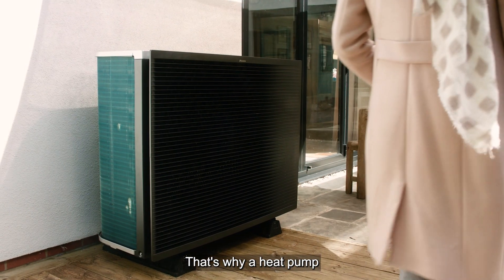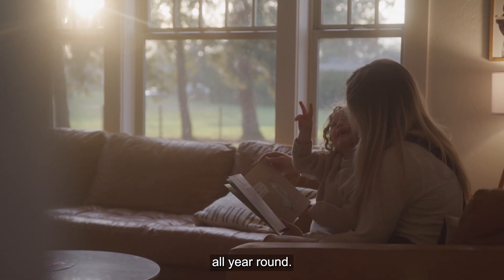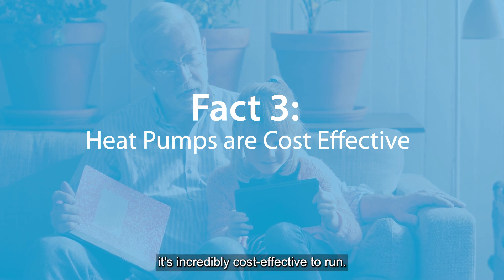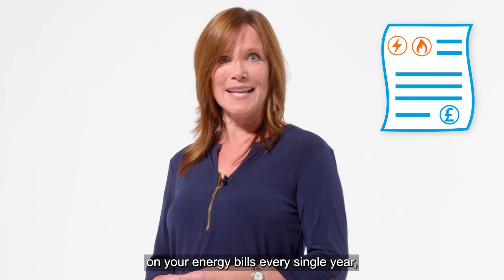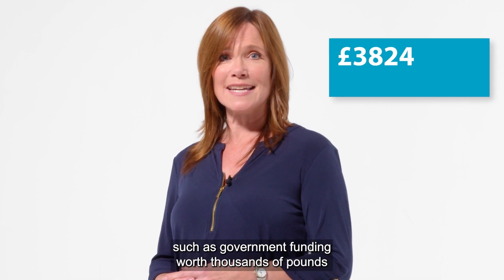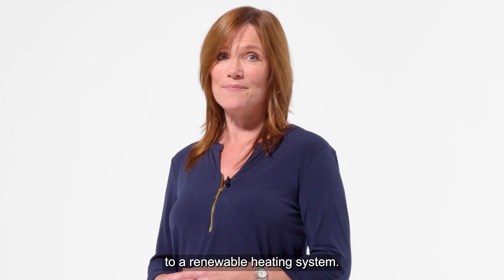That's why a heat pump is one of the most efficient technologies on the market when it comes to keeping your home comfortable all year round. And that leads on to our next fact. Because a heat pump is so efficient, it's incredibly cost effective to run. In fact, you could save hundreds on your energy bills every single year, and that's without factoring in other cost benefits such as government funding worth thousands of pounds, which is available for upgrading your boiler to a renewable heating system.